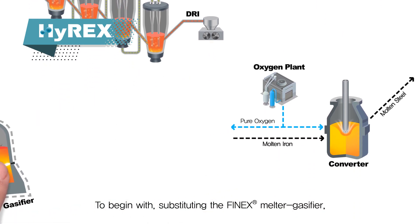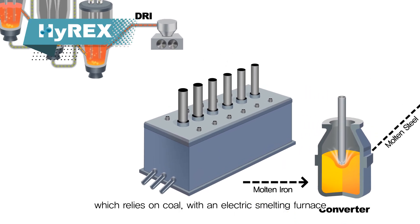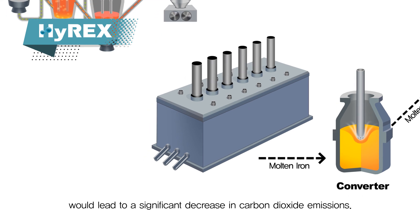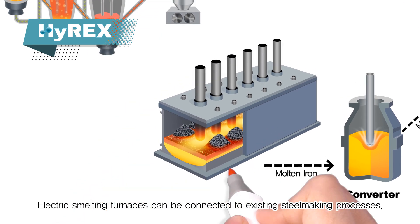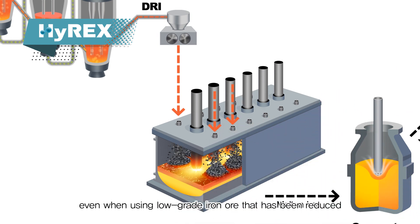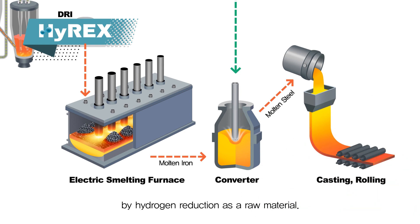Substituting the FINEX melter gasifier, which relies on coal, with an electric smelting furnace would lead to a significant decrease in carbon dioxide emissions. Electric smelting furnaces can be connected to existing steel-making processes such as converters, even when using low-grade iron ore that has been reduced by hydrogen reduction as a raw material.